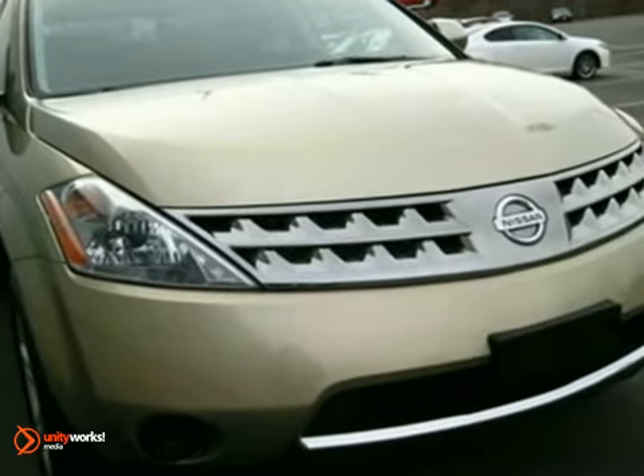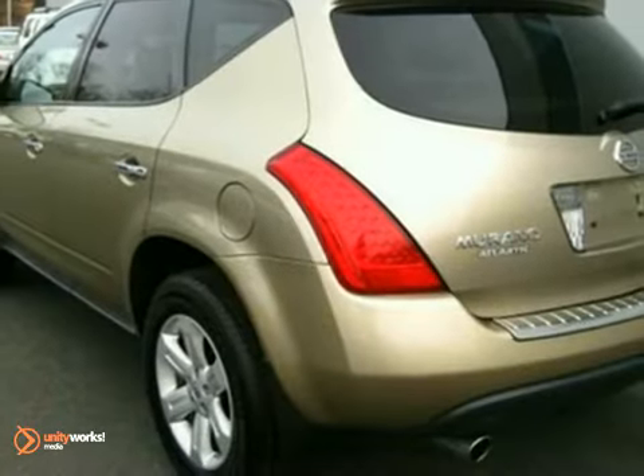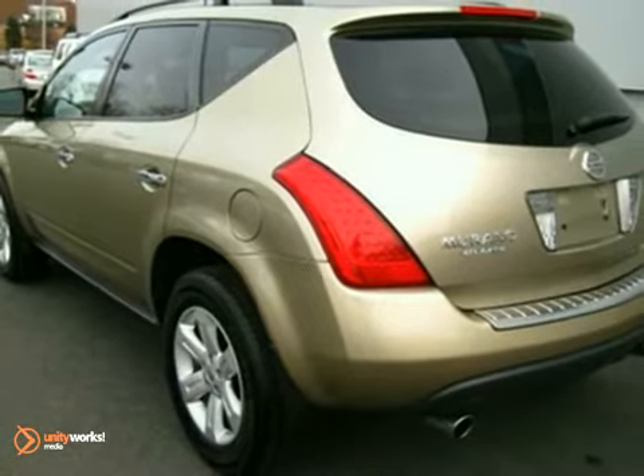This SUV has been very, very well-maintained, and you'll certainly enjoy all the amenities. Come in for a test drive.